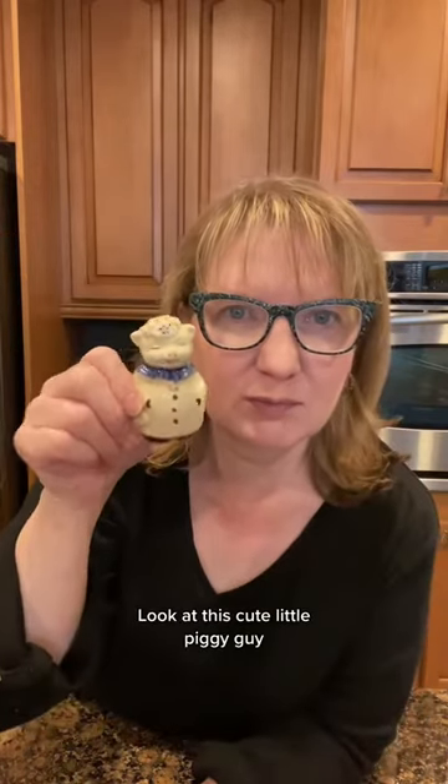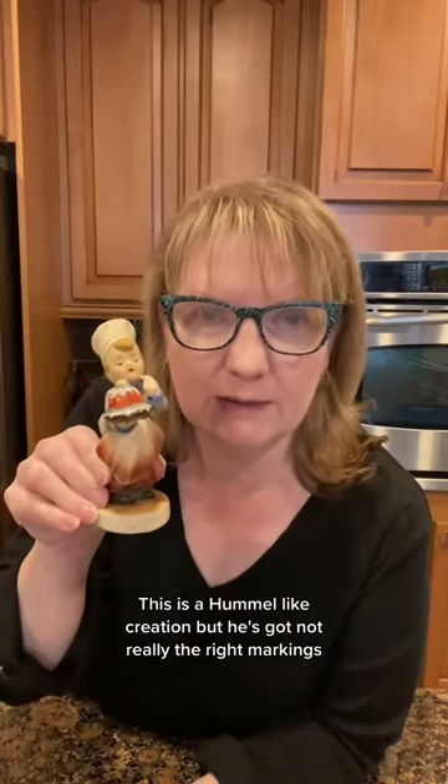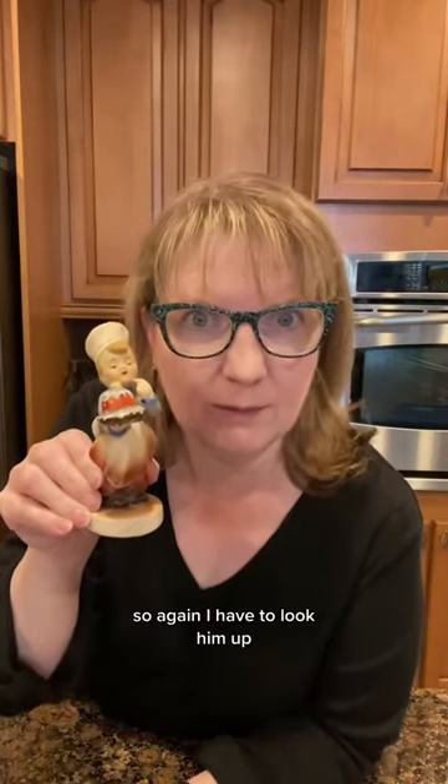Look at this cute little piggy guy. This is a Hummel-like creation, but he's got not really the right markings, so again, I have to look him up.